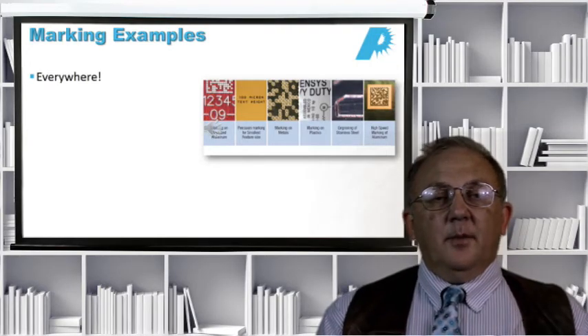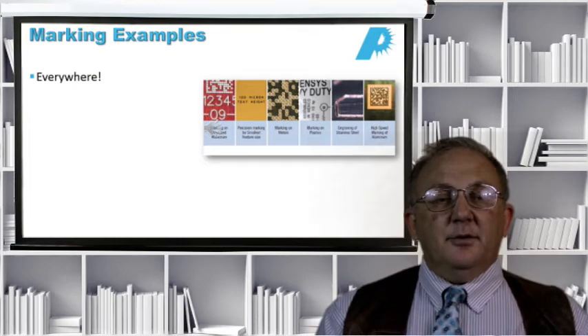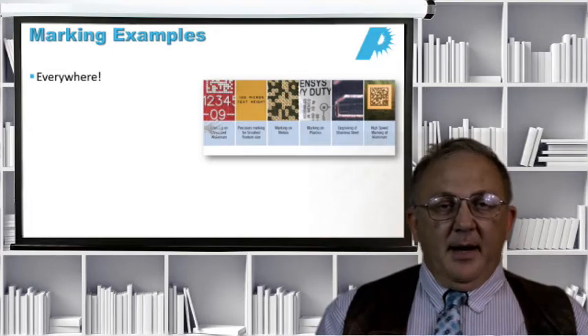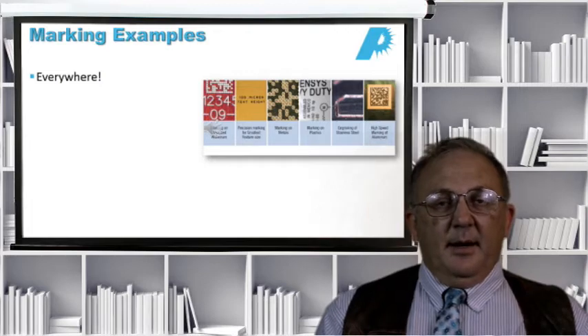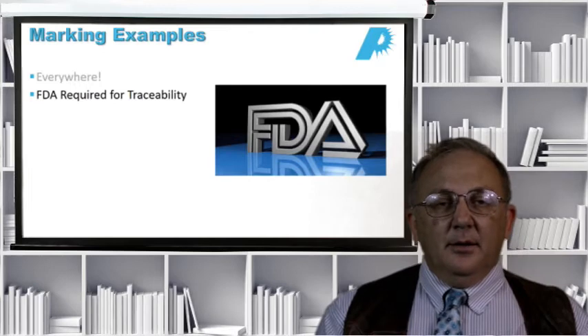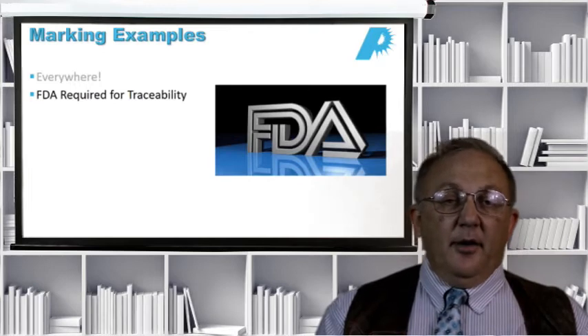Now we talk about marking. Marking is actually one of the simplest applications for lasers, and it is, as the word ubiquitous says, everywhere. There are many, many examples for marking, and probably on a per-unit basis, way more laser machines get sold for marking than probably all the rest of the laser machines combined.